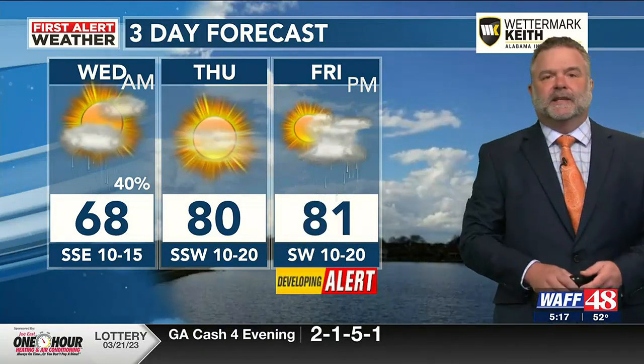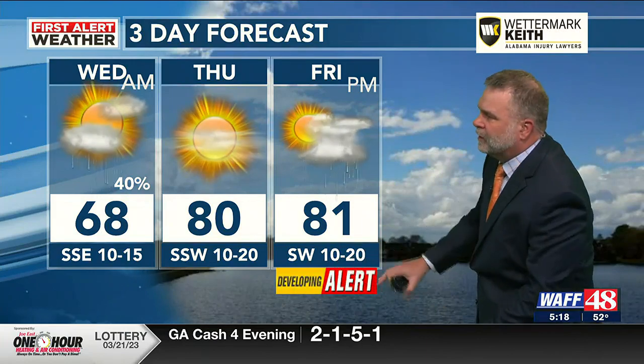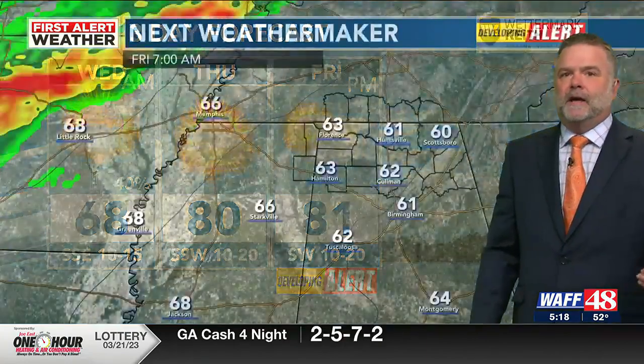Whatever sun we don't get today, we make up for tomorrow — breezy, near 80. Sneezing a lot; pollen will be all over the place. Friday is dry, with a developing alert for nighttime. Temperatures before storms come in Friday night will be around 80 degrees.